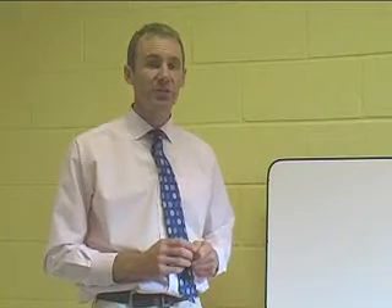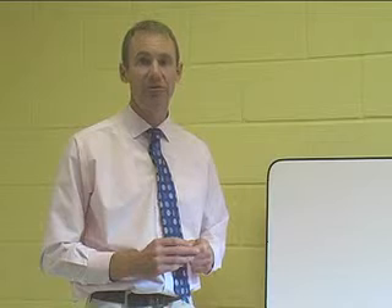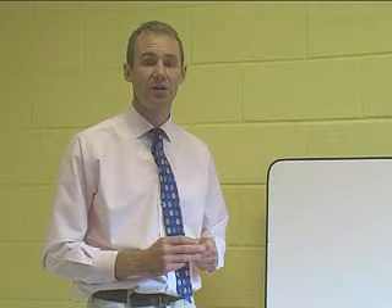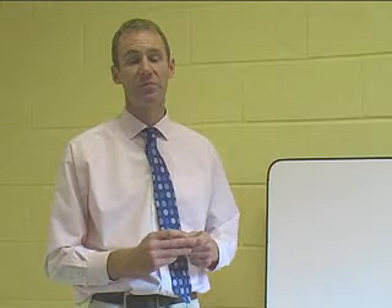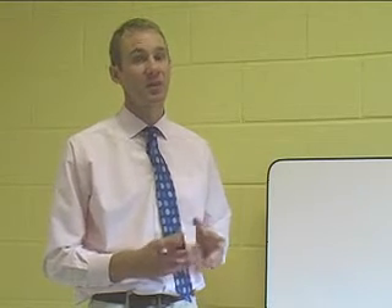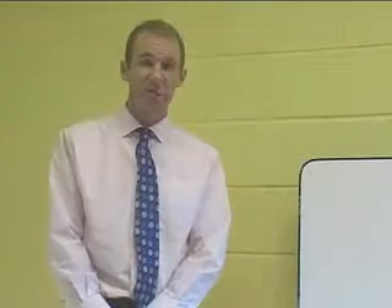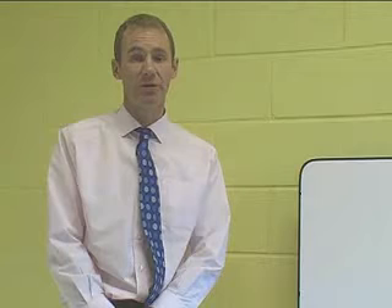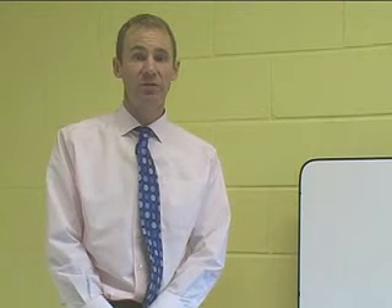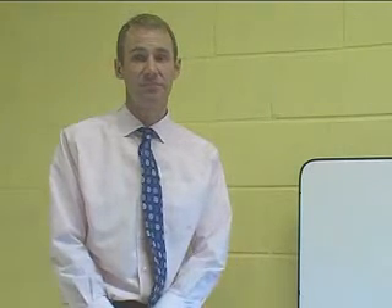Because nicotine raises blood pressure and narrows arteries, it increases the risk of heart disease. Another chemical in smoke with a similar effect is carbon monoxide. Carbon monoxide reduces the amount of oxygen the blood can carry, which puts greater strain on the heart and increases the risk of heart disease as well. Pregnant women who smoke will have babies who are smaller on average, and those babies will grow up at greater risk of serious illness later in life.